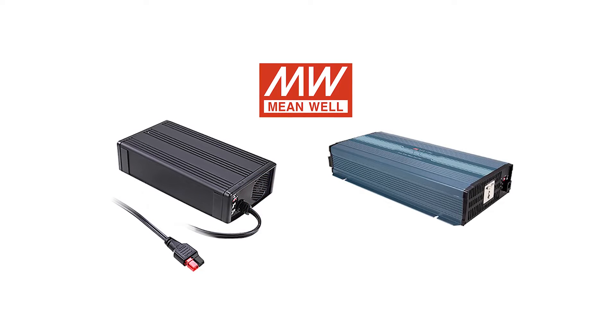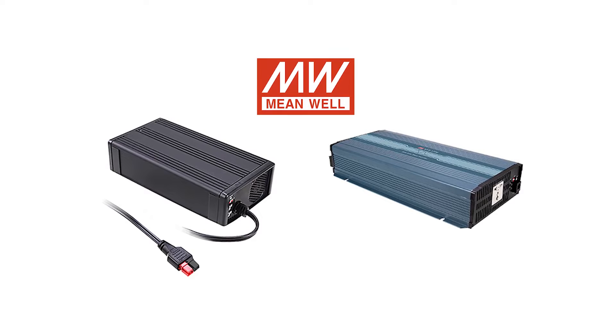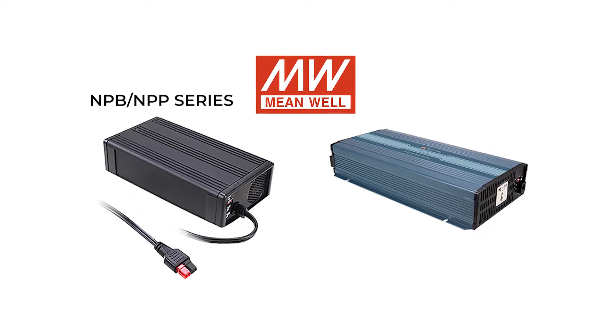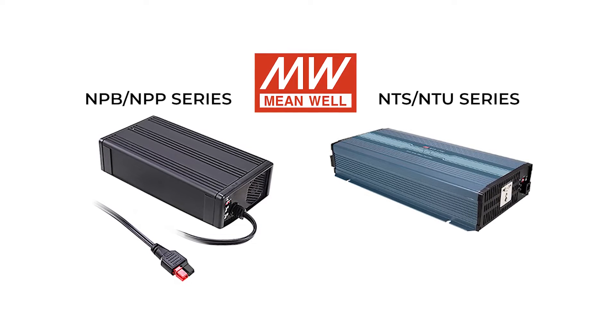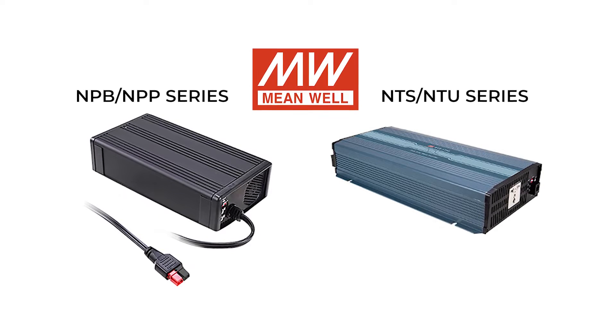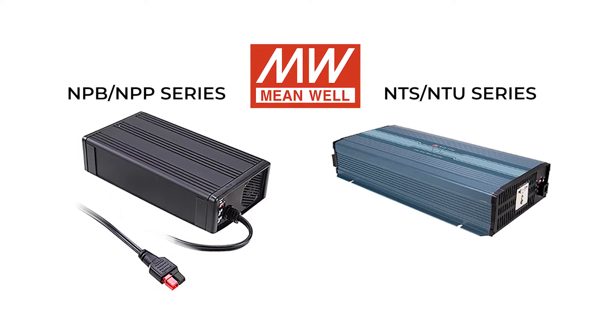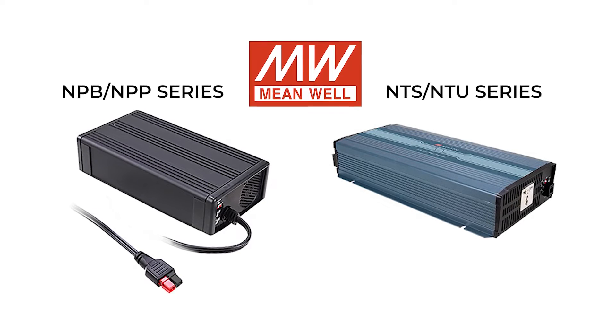Meanwhile has launched a new generation of reliable and durable industrial grade chargers and inverters. The NPB, NPP, NTS, and NTU series offer solutions suitable for household, commercial, medical, car, boat, security, firefighting, renewable energy, and various types of industrial applications.